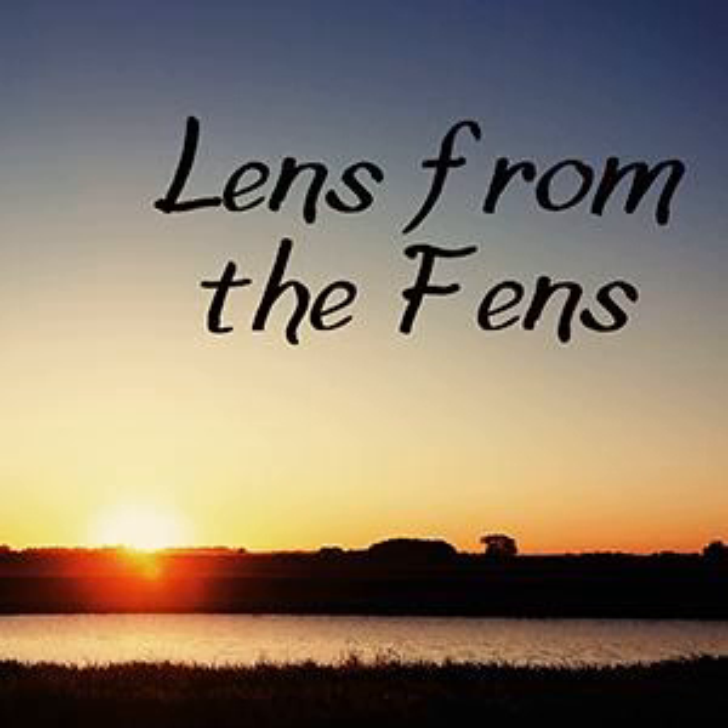Hello, I'm Lydia and you're listening to Lens from the Fens. Hello everybody, welcome to a live introduction for Lens from the Fens. You can probably hear a bit of traffic behind me, and that is because on my mini walk, talk and shoot I am across the road from my workplace which is near Oundle.